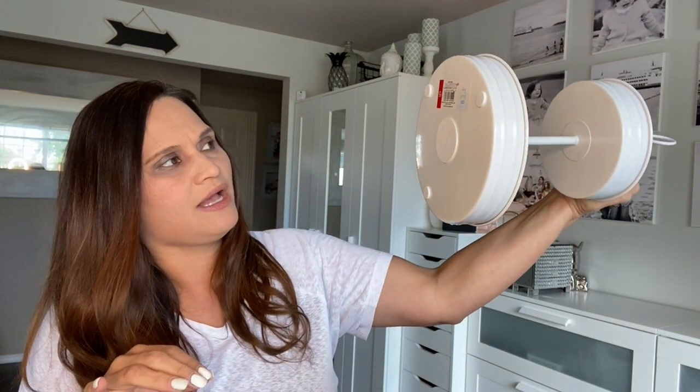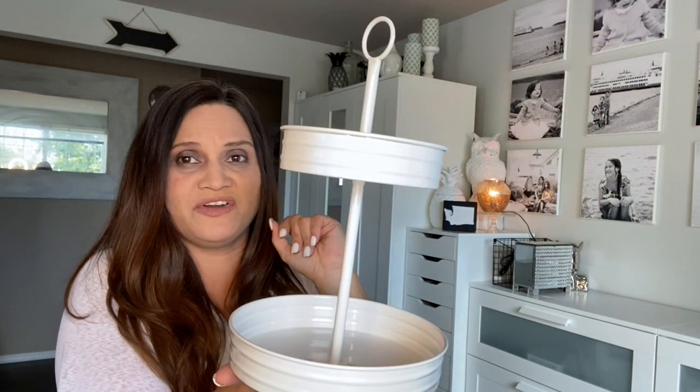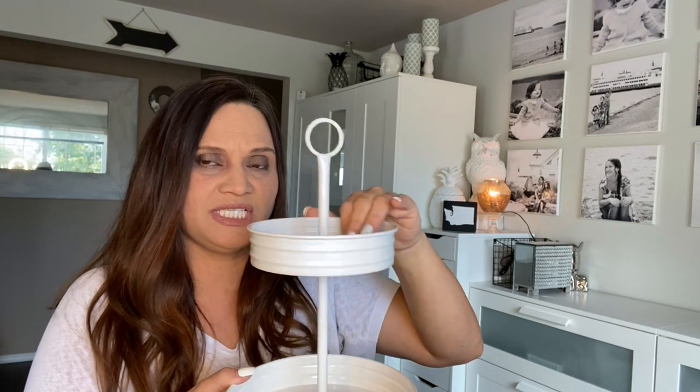I got this one at the Target dollar spot for $5.00 — a little tier tray. I think it's a perfect size. I have that big huge one I believe I got from World Market or Hobby Lobby, and that one is just too big sometimes, but this one is going to be a perfect addition to my table. I have so much washi tape and I'm starting my planning again. I have to decorate my planner; otherwise I don't get productive. So I want to start putting stickers and washi tapes in here. I thought it was a pretty good deal for $5. I love white and gold and glass and silver.